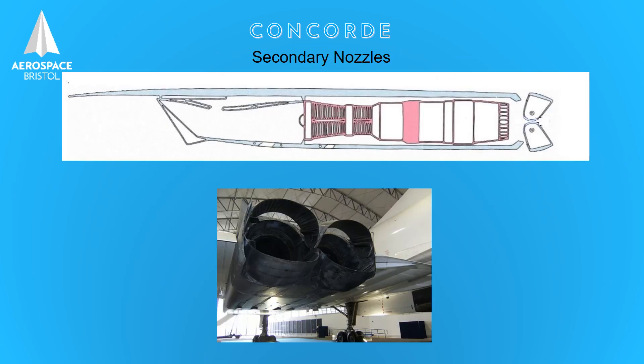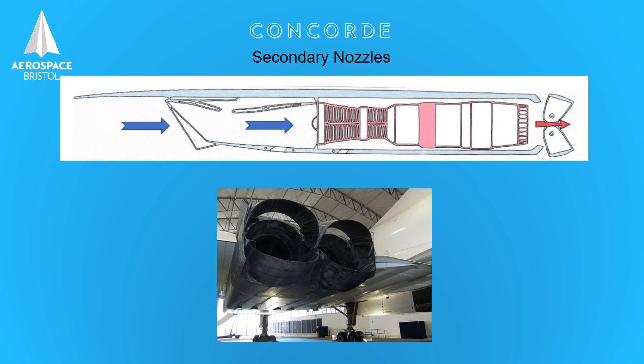Let's now look at these large nozzles on the back. As we know, they're called secondary nozzles — sometimes called eyelids or buckets. They operate separate from the engine, and their primary job is to move to control the airflow through the engine. They combine with signals from the air intake system to fine tune the engine and keep it operating at its most efficient.